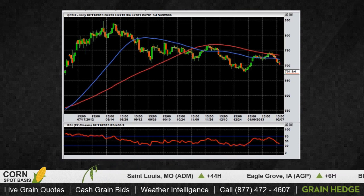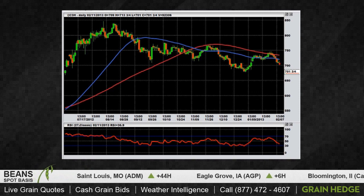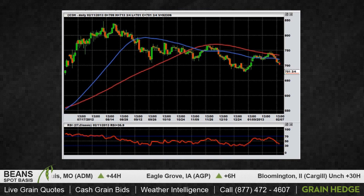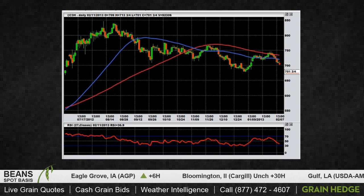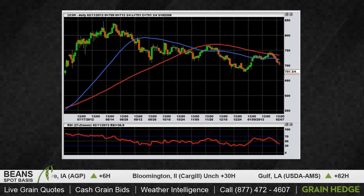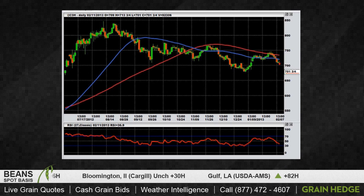We're just kind of grinding sideways or lower into planting. Right now, seven dollars is going to be an important price level to watch on the March contract, as it always is when we approach these whole numbers. But if we're able to go through that, 6.80 is going to be even more important. If we put in a new low on this March corn contract, it's really going to have a very bearish tone to it. So that's something to keep an eye on — that's kind of technically what we saw on the grains today.